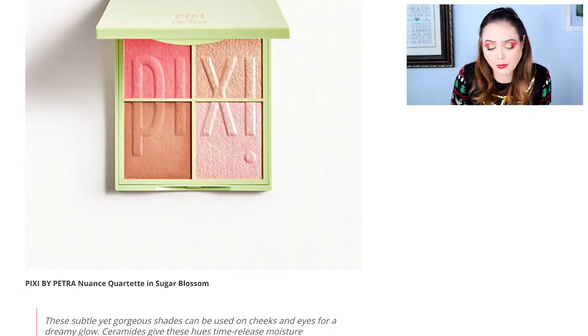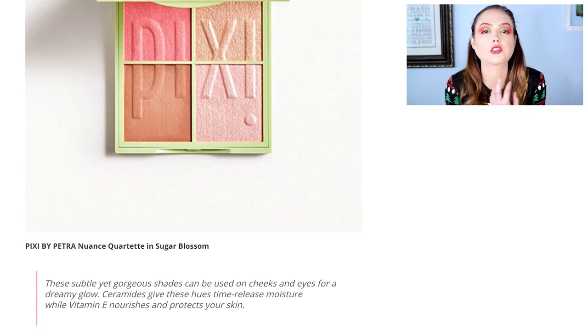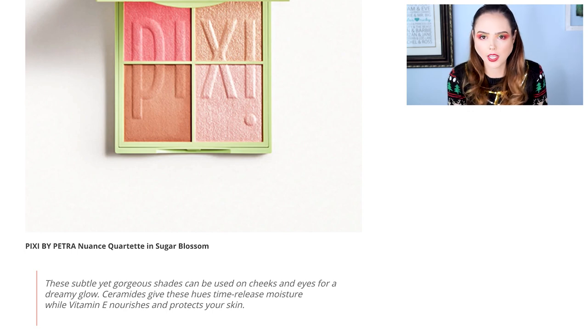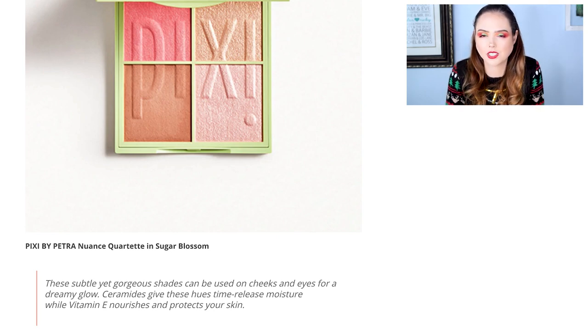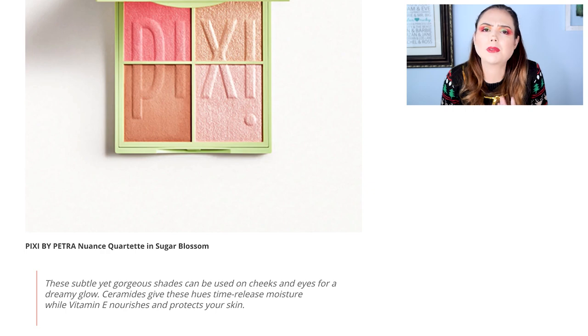We also have the Pixi by Petra Nuance Quartet in Sugar Blossom. These are versatile pigments you can use as a face powder, blush, highlighter, or eyeshadow. I like Pixi and I normally gravitate towards palettes, but I have things in my collection that are very similar to this. I don't think I would choose this; if they chose it for me I'd be like, all right fine. It just doesn't speak to me.